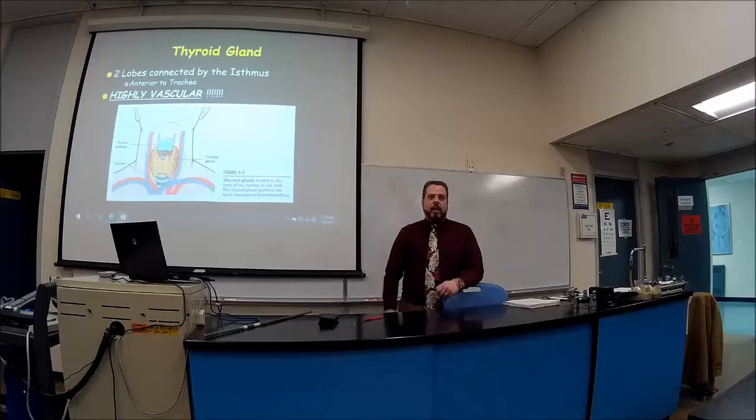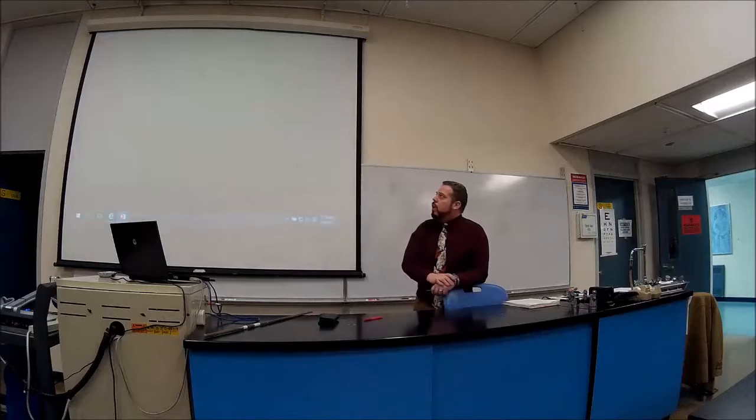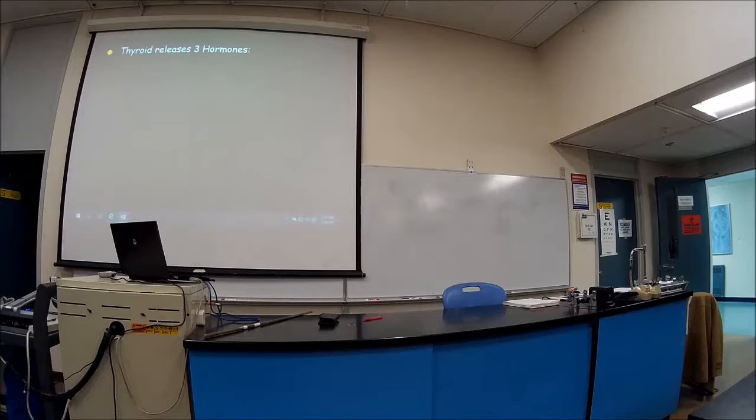You have to respect people's religions, but you also need to explain the risks before surgery, especially if you're aware of the patient's religious or cultural beliefs. The thyroid releases three hormones — we've talked about two, but there are actually three released here.